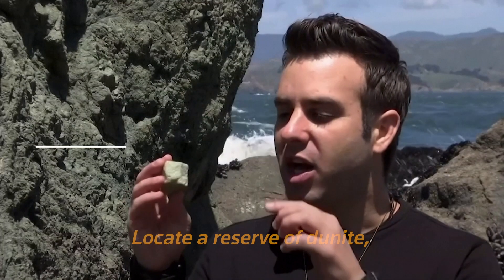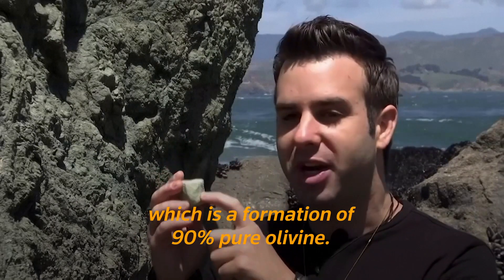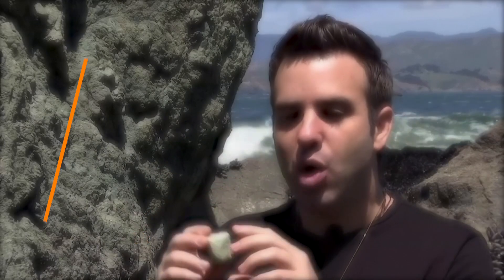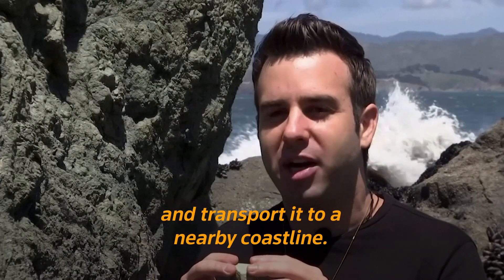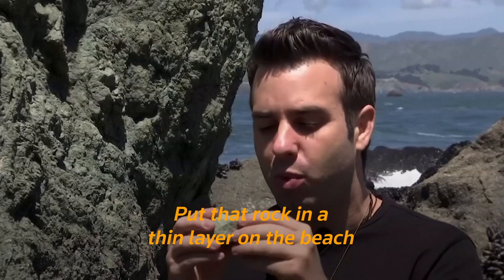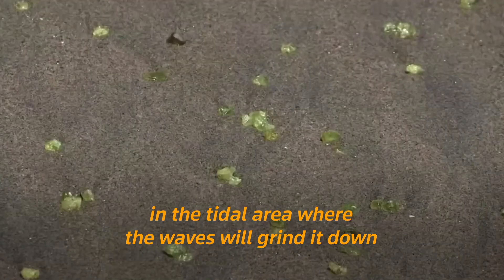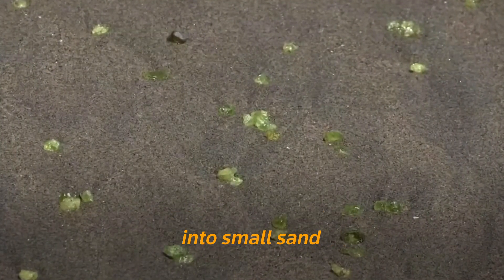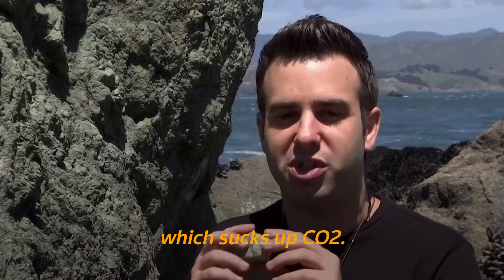Step one of Project Vesta is to locate a reserve of dunite, which is a formation of 90% pure olivine. Step two is to minimally grind and transport it to the nearby coastline. Step three is to put that rock in a thin layer on the beach and tidal area, where waves will grind it down into small sand and the collisions will rapidly accelerate the weathering process, which sucks up CO2.